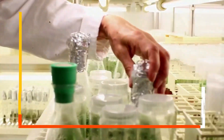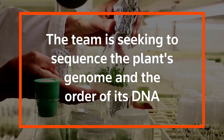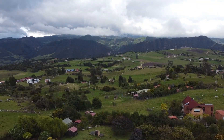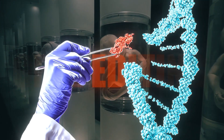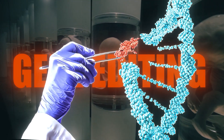Gene editing might play a crucial role in conservation by helping to revive extinct species or enhancing the resilience of endangered species to environmental changes, potentially preserving biodiversity. The technology may also uncover discoveries that prolong human lifespans and improve the quality of life in old age, addressing age-related diseases and conditions.